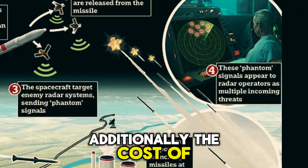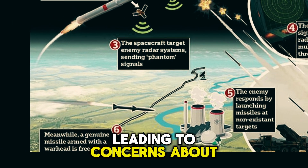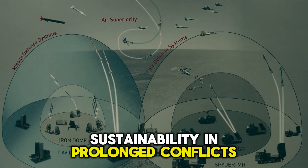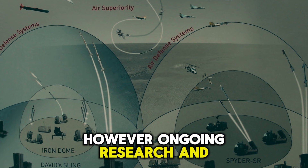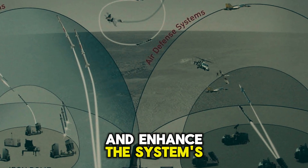Additionally, the cost of each interceptor missile can be substantial, leading to concerns about sustainability in prolonged conflicts. However, ongoing research and development efforts aim to address these challenges and enhance the system's capabilities.